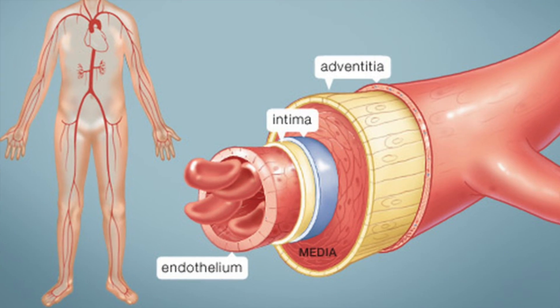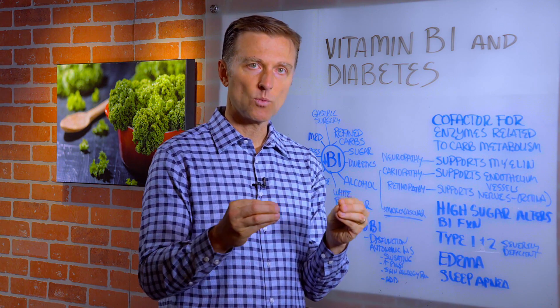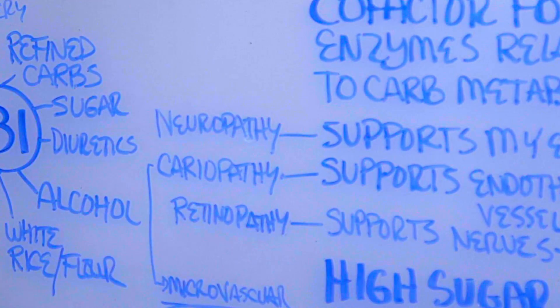B1 supports the inside of your arteries — that little lining called the endothelium. So if you don't have B1, you have all sorts of damage in the artery wall, which can then lead to cholesterol buildup, a clot, a stroke, and cardiopathy, which is basically heart disease.